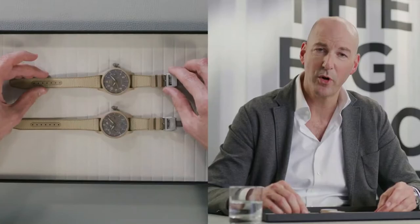Welcome to IWC Schaffhausen. Welcome to another episode of our 2021 Pilot's Watch Novelties. An important cornerstone of our watch collection presented in 2019 was the Pilot's Watch Chronograph Edition Top Gun Mojave Desert. This year, we continue the story in two new models.